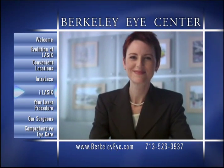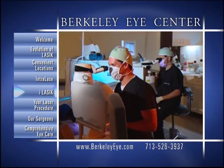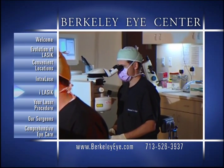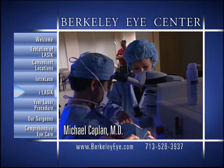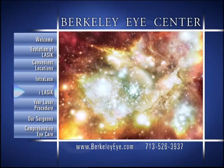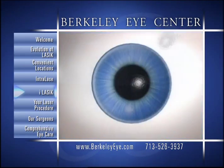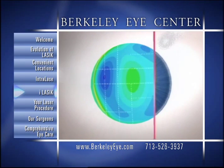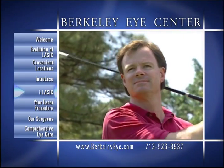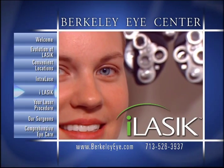Although the majority of patients undergoing traditional LASIK receive 20/20 vision or better, refractive surgeons kept pursuing a more customized approach to laser vision correction that could push those results even higher. Using the same technology designed to bring the Hubble telescope back into focus, researchers and scientists began exploring the possibility of measuring distortions within the human eye using wavefront imaging technology. The result has been an exciting new laser procedure now approved by the FDA called iLASIK.